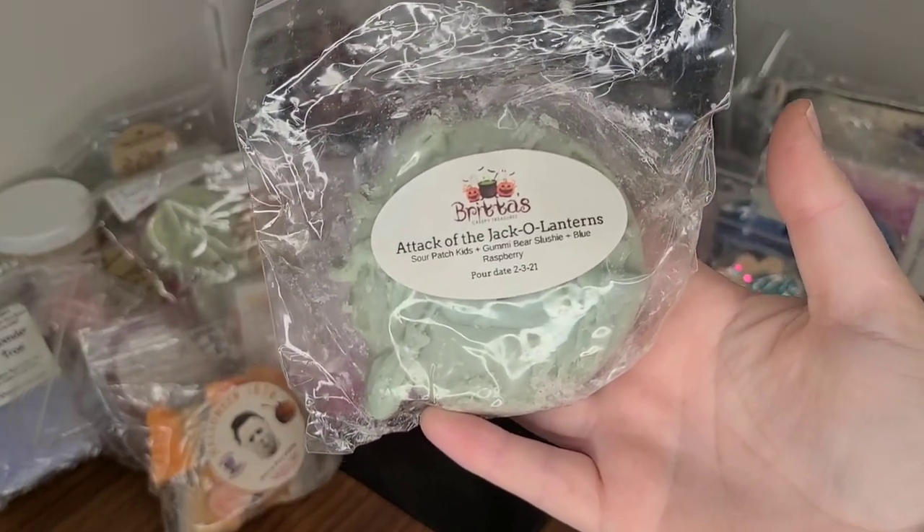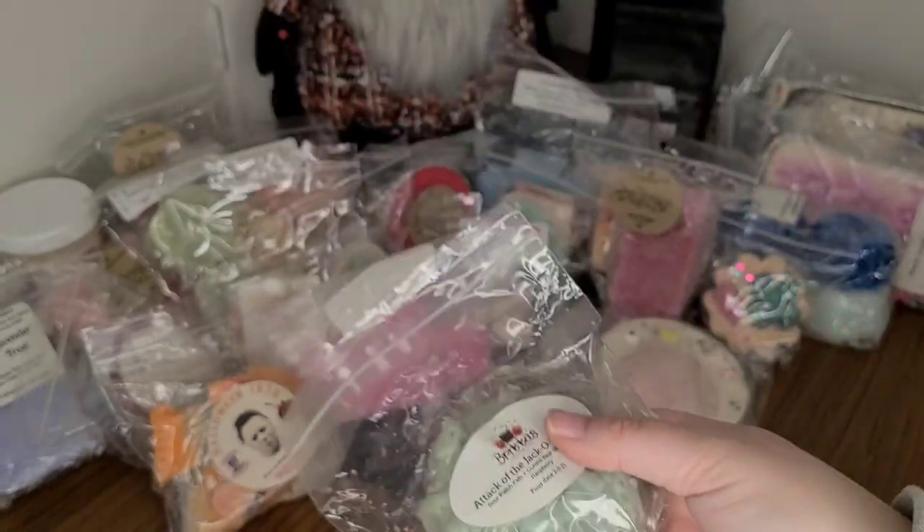Britta's Attack of the Jack-o'-lanterns — this is a rollover. Sour Patch Kids, Gummy Bear Slushie, and Blue Raspberry.